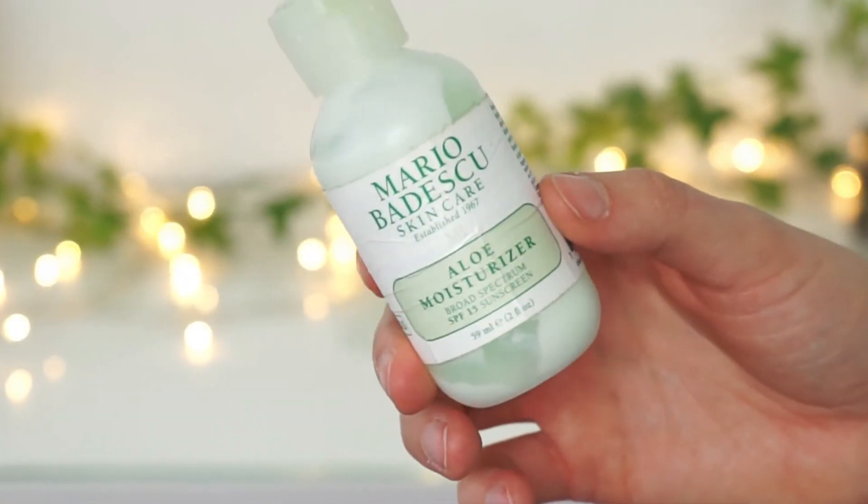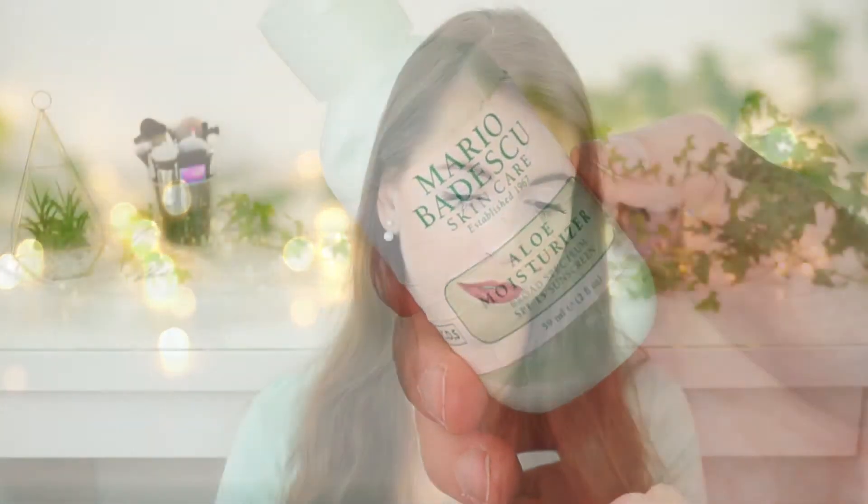Here I've got the Marie Boudescu Daily Moisturizer with SPF 15. I bought it about a year ago and it lasted approximately a year even though it looks very tiny, and I used it on an everyday basis. My skin felt good and hydrated. It's not a very thick or heavy cream, so I mainly used it in spring and summer when it was a little warmer. I prefer thicker creams in cold weather. I really loved this moisturizer and it didn't break me out.